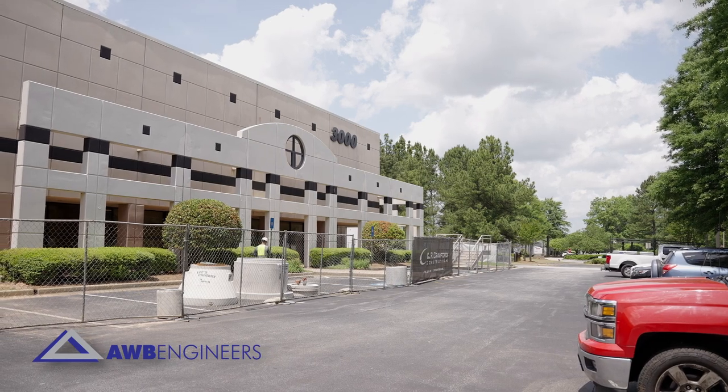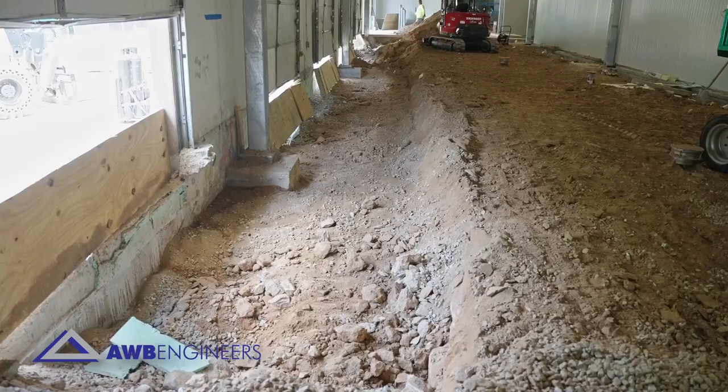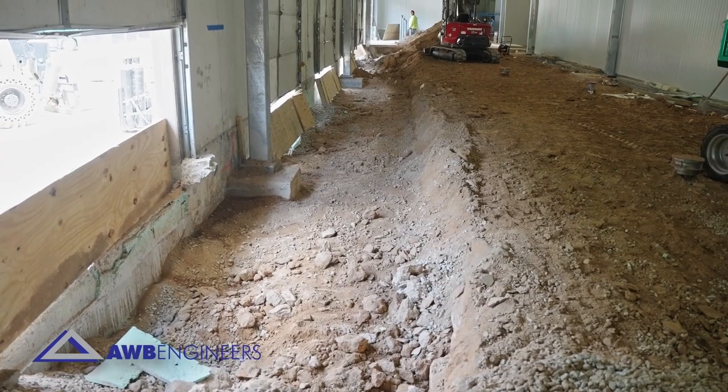Hi, I'm Paul Sciurko with AWB Engineers. This is our current project that is located in Atlanta, Georgia.